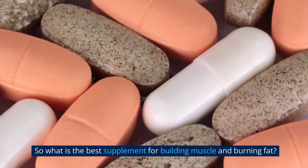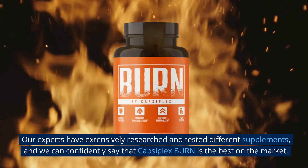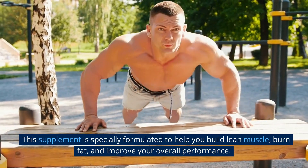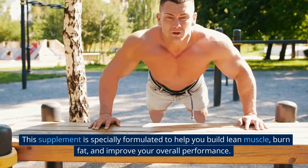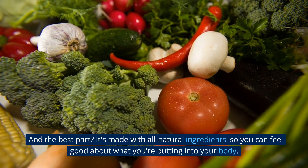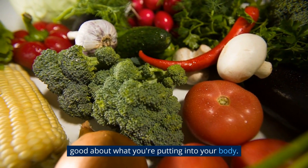So what is the best supplement for building muscle and burning fat? Our experts have extensively researched and tested different supplements, and we can confidently say that CapsuFlex Burn is the best on the market. This supplement is specially formulated to help you build lean muscle, burn fat, and improve your overall performance. And the best part? It's made with all natural ingredients, so you can feel good about what you're putting into your body.